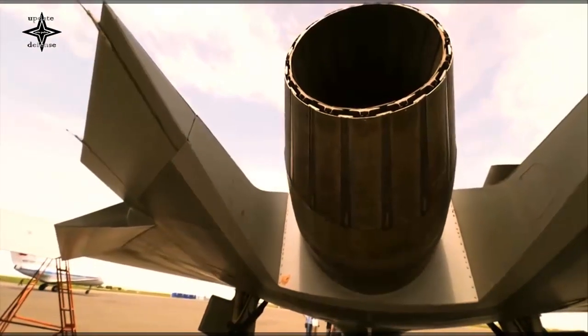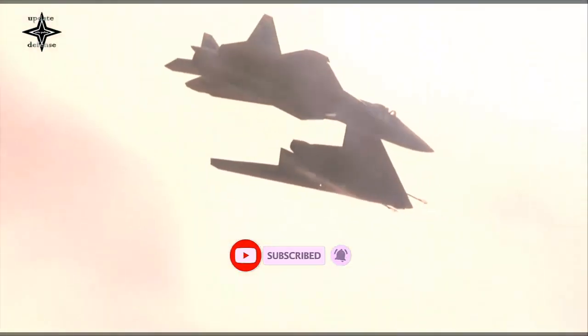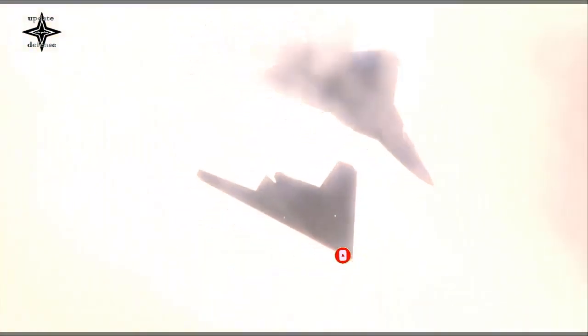In December 2021, the Sukhoi Design Bureau unveiled a new S-70 prototype with a flat jet nozzle, which will increase its stealth levels.